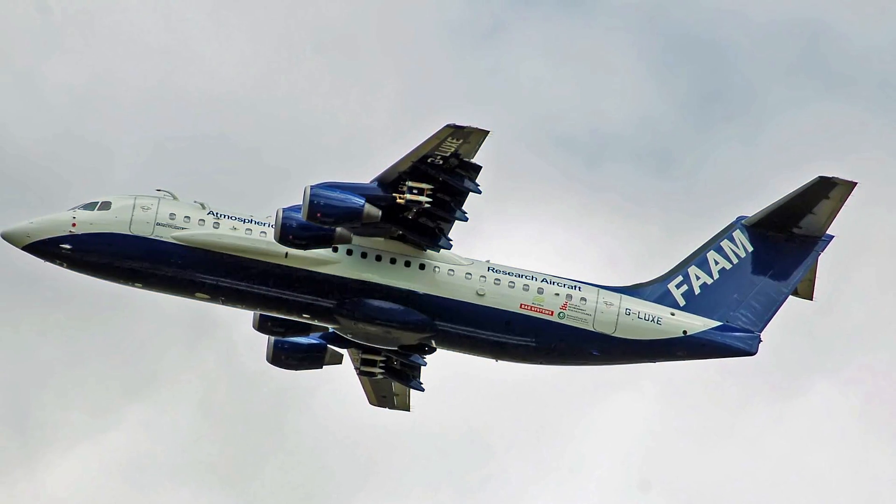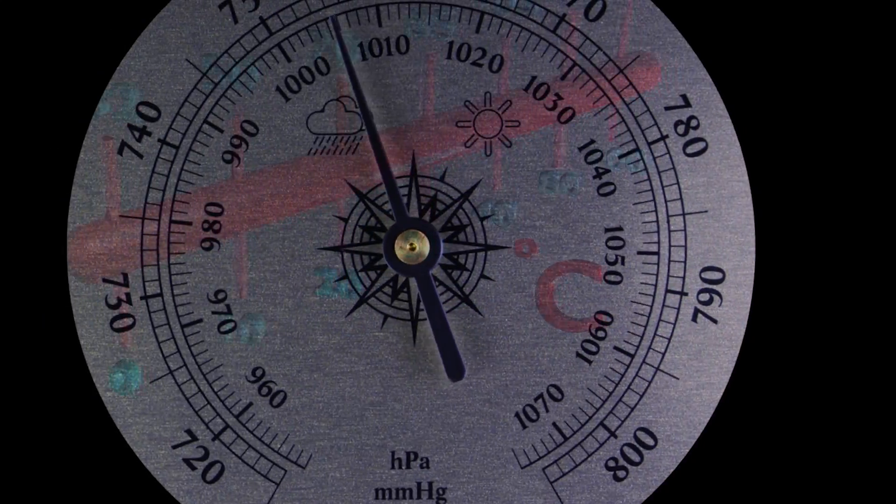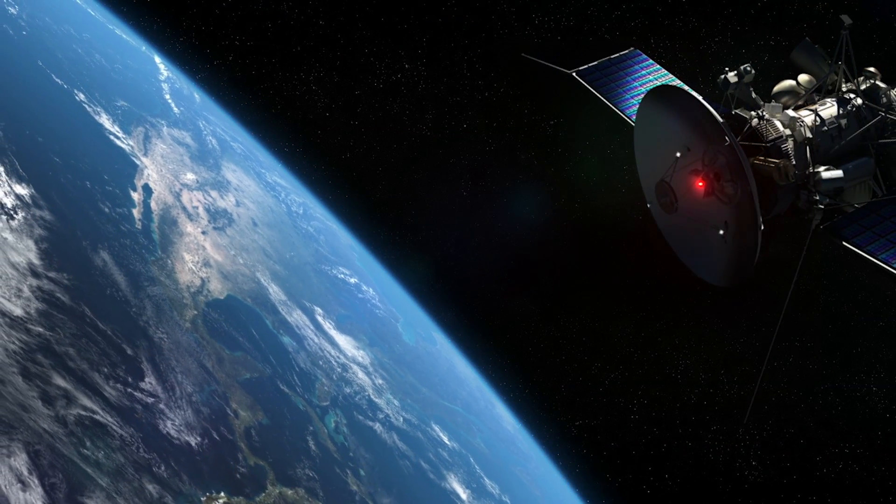A FAAM aircraft has a ton of instrumentation on it that can measure things like atmospheric pressure, temperature, the chemical composition of the troposphere, plus coordinate with weather satellites.